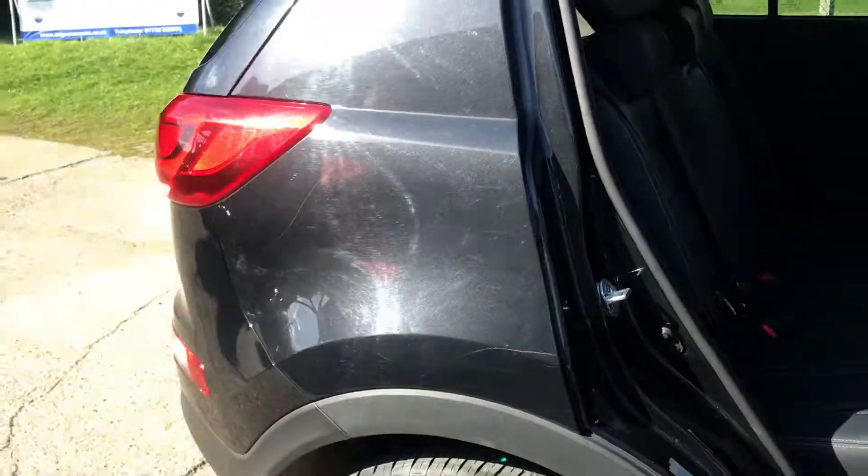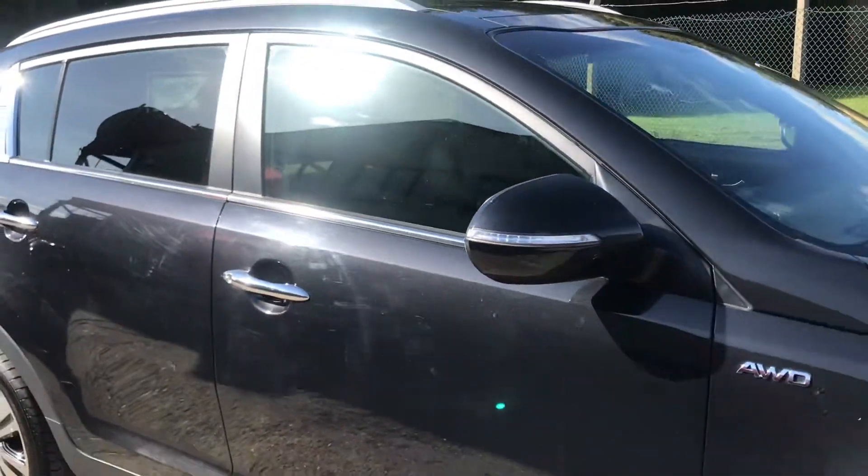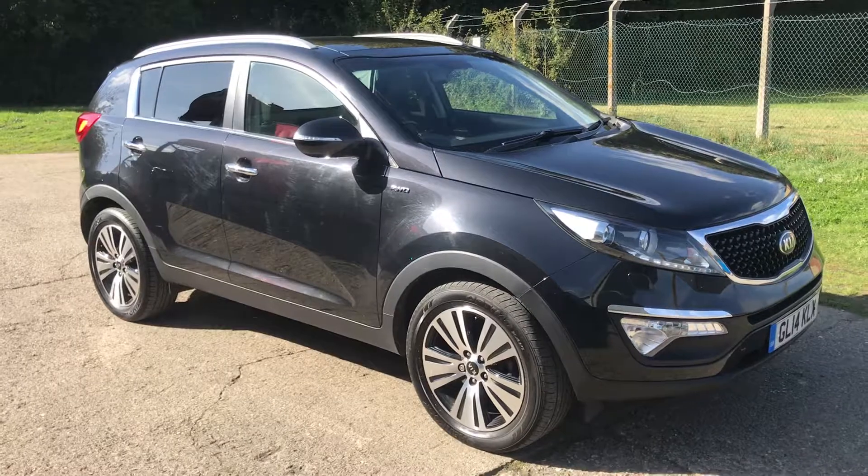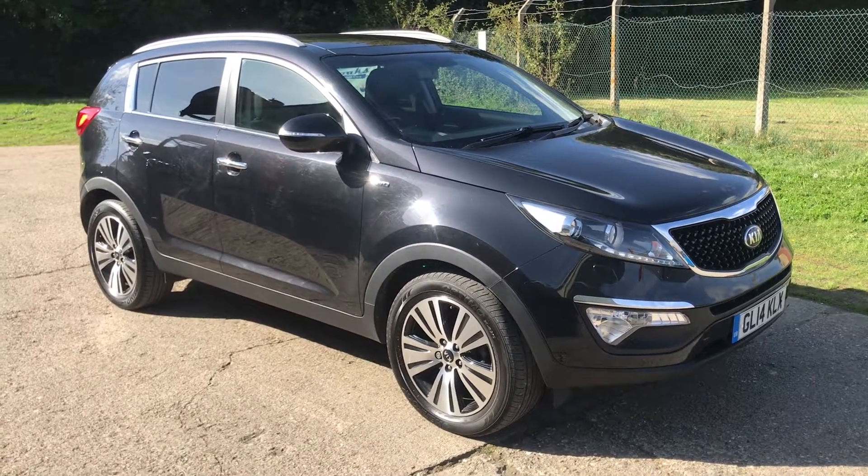And there are your rear seats. Full details and specification are available on the website. Please let us know if you've got any questions or if you'd like to come and see the car. Thank you very much for watching.